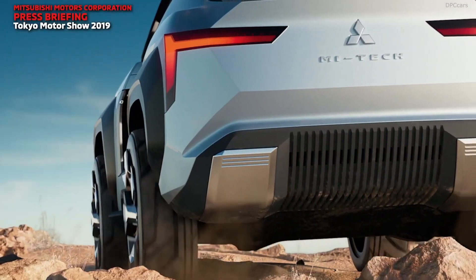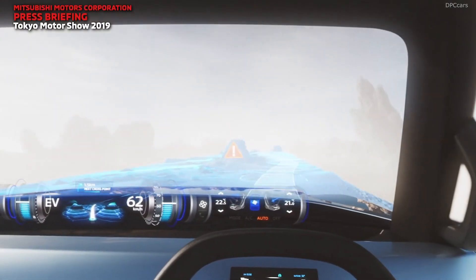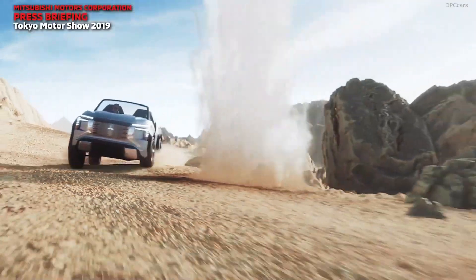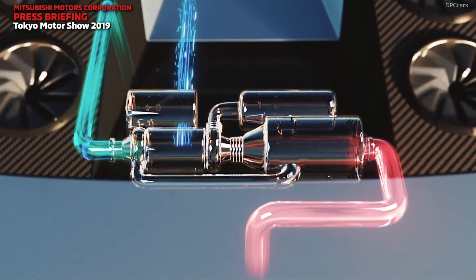The powertrain envisioned by Mitsubishi is quite complicated, as we're dealing with a compact gas turbine engine generator that replaces the conventional gasoline engine. It develops a powerful output for its size and weight, and can run on diesel, kerosene, or alcohol.